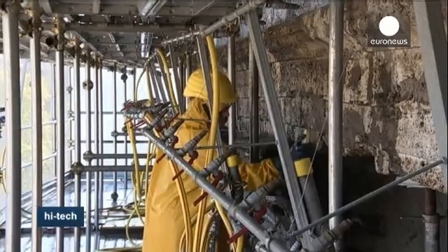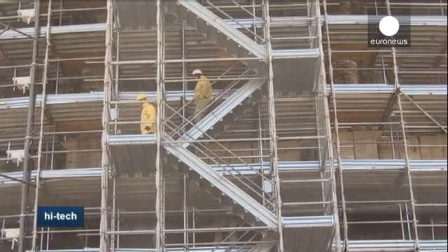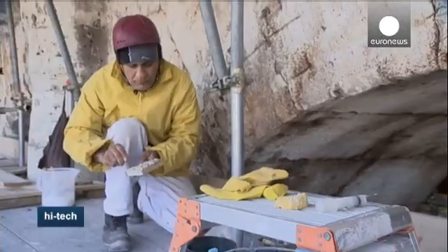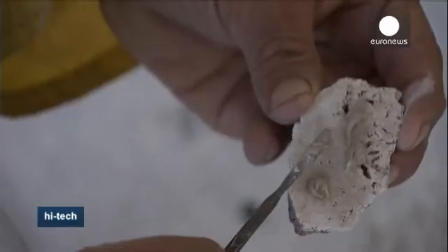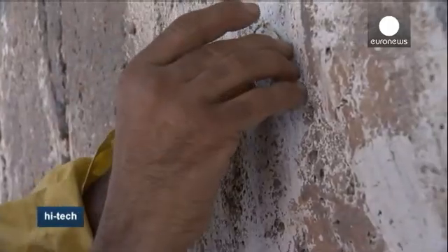Once clean, loose flakes of travertine were glued back into place. Travertine is a kind of limestone usually formed by rapid precipitation of calcium carbonate, often near a hot spring or limestone cave. The colour ranges from white to rust.